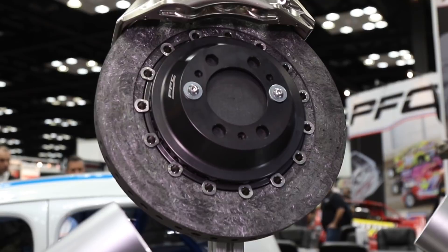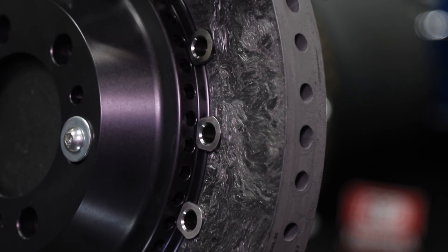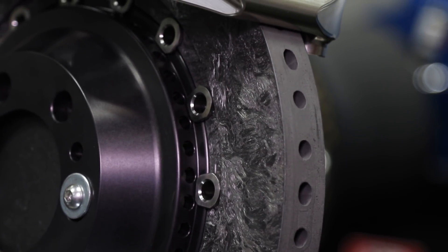It sounds like the folks at PFC have done a lot of homework — you've taken this from a clean sheet of paper and made a premium braking system for IndyCar, and I think it's awesome. That's the information we've got on the new IndyCar setup from PFC, and we want to thank you for taking your time to watch Power Auto Media here at PRI.